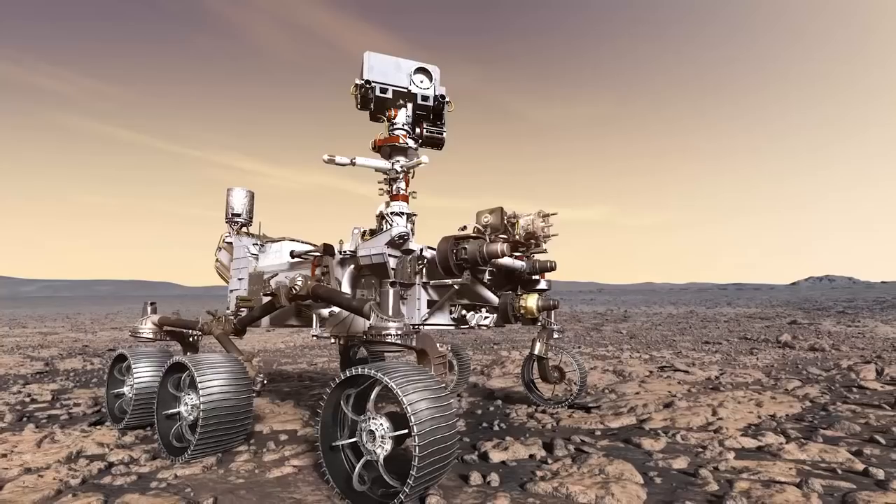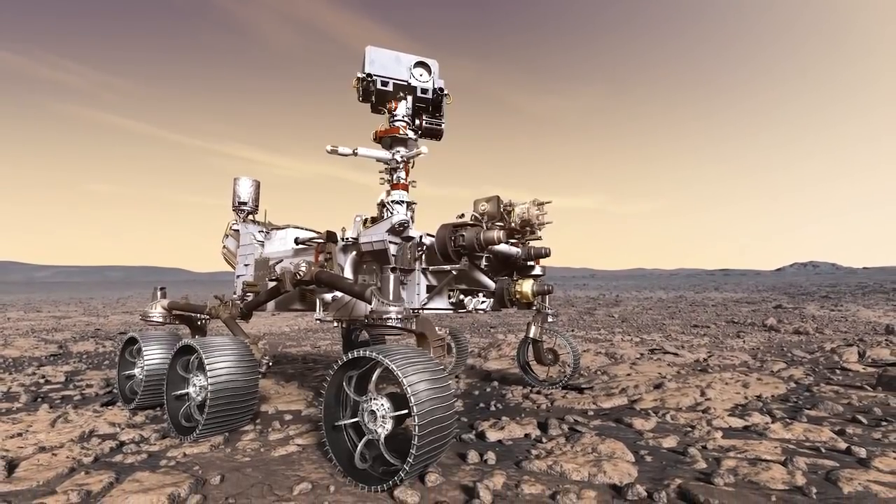Mars 2020 is a pivotal mission in our search for life that could finally answer the age-old question: are we alone?